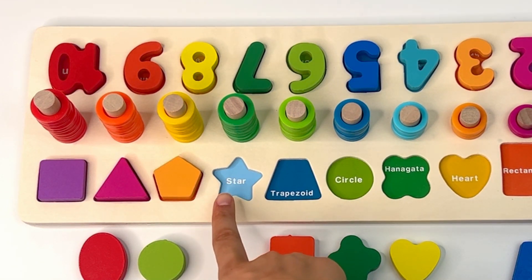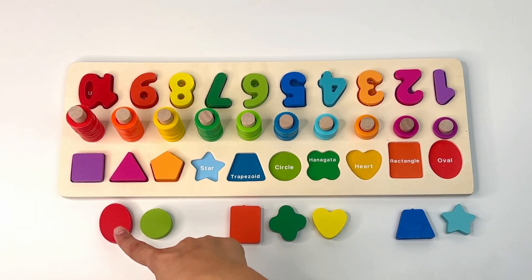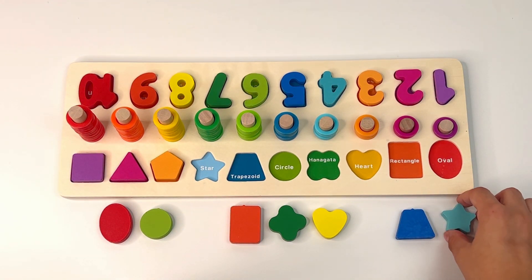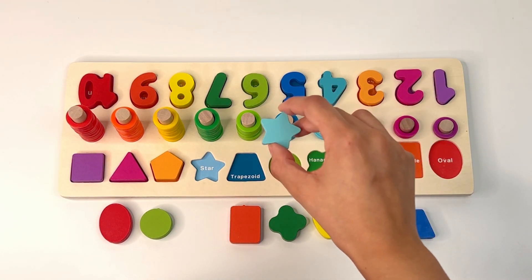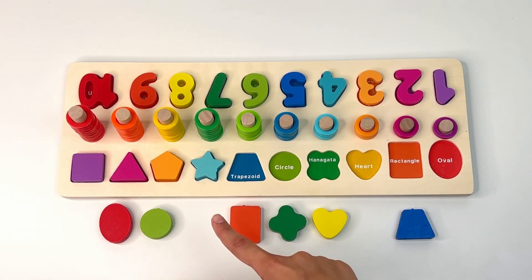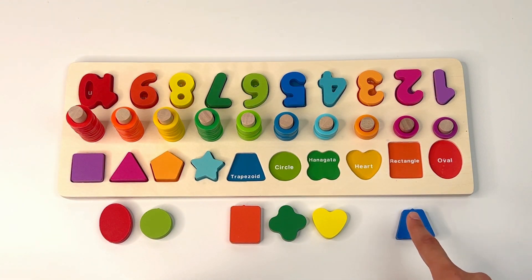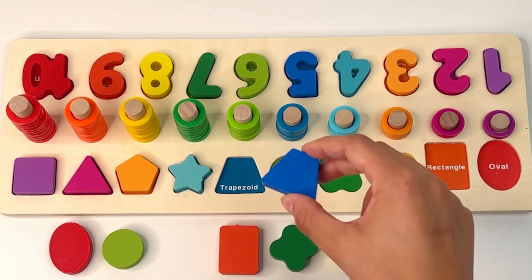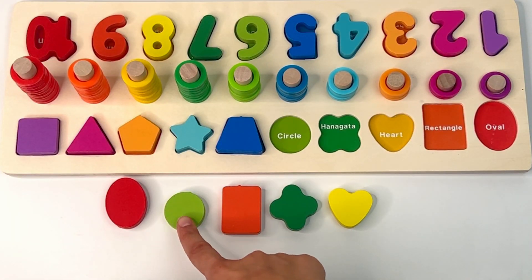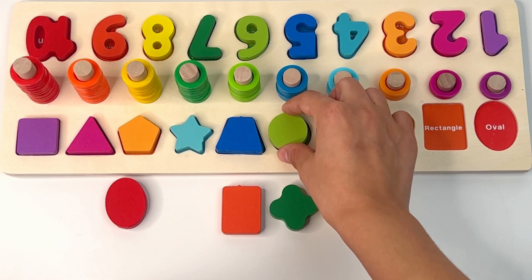How about this light blue star? Do you see a light blue star among these shapes? Good job, here it is. Now a blue trapezoid — let's look for a blue trapezoid. Can you see it? There it is, our blue trapezoid. How about a green circle? Here it is — our green circle.